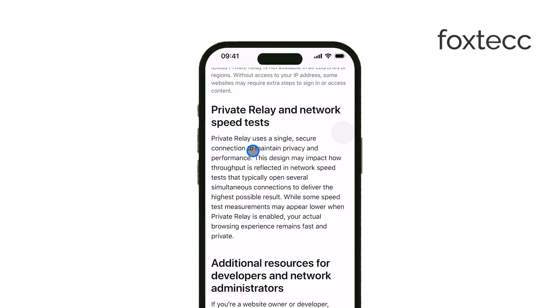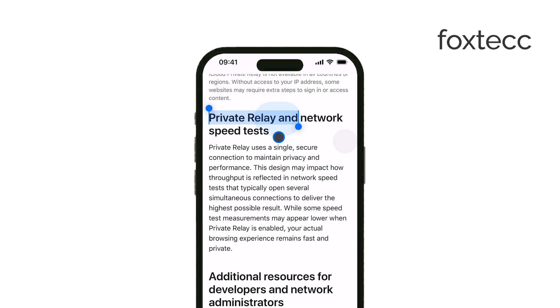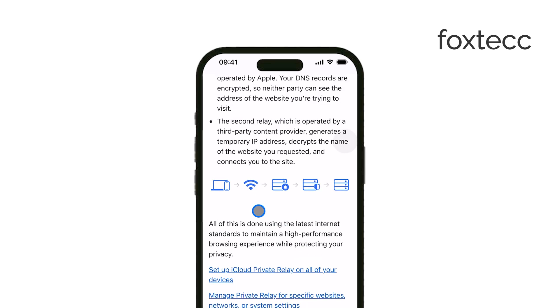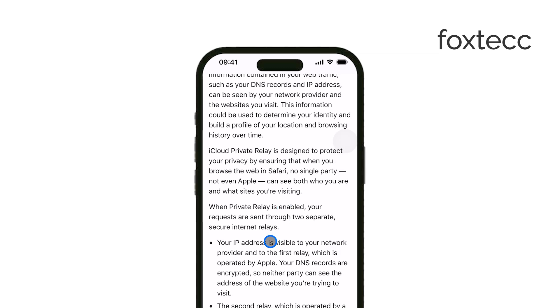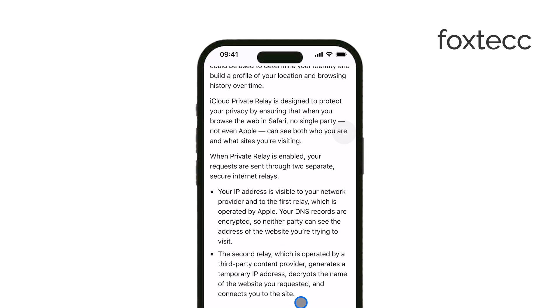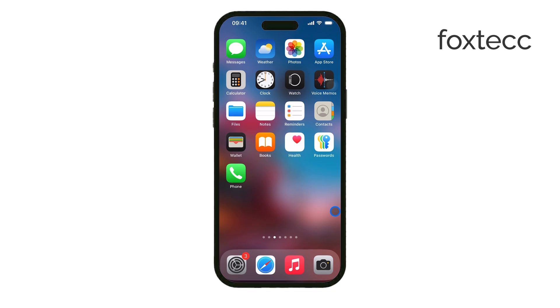Apple Private Relay works by hiding your IP address and encrypting your internet traffic. Your IP address is like your digital home address — it's linked to your device and can be used to track your online activity. With Private Relay turned on, websites can't see your real IP, which means they have a much harder time figuring out where you are or building a profile on you.